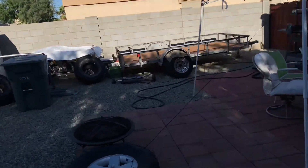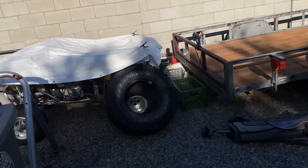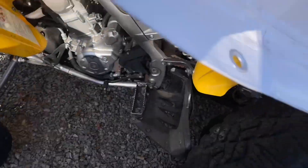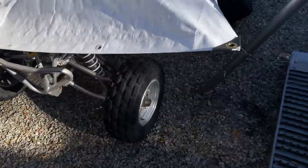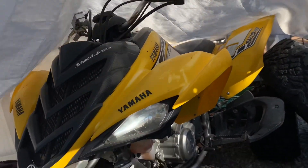Alright guys, so this is the mess of a backyard. And this is the Raptor 700 — I'm thinking about buying it from my dad. Because I might actually be selling the Jeep, unfortunately. Do I want to? Of course not. But I'm in Arizona for a reason, and that's because me and my girlfriend have taken a turn for the worst.